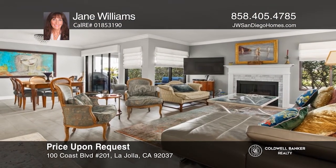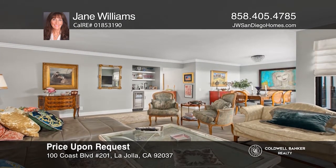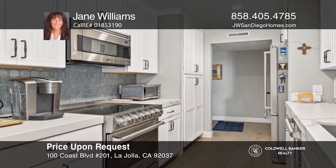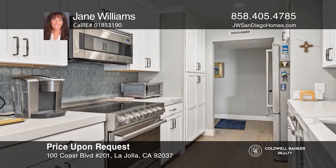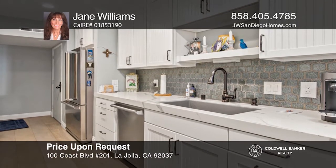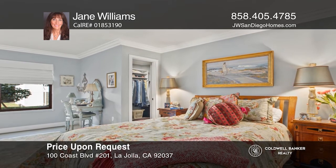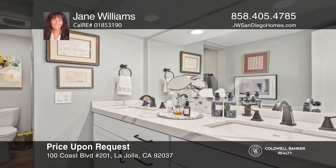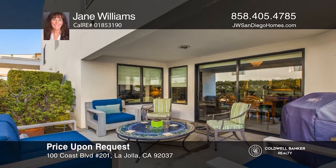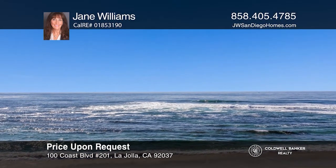Magical sunsets will take your breath away, whether you're sitting on your private patio, swimming in the heated pool, or lounging on a beach chair. This remodeled single-level ground floor unit is situated in a spectacular oceanfront gated community with direct beach access. The kitchen is ready and waiting with designer cabinetry, quartz countertops, and Viking appliances. The master bath has double sinks and an extra-large shower. You will love the breeze of the ocean and water views from the living room and patio. Jane Williams wants to help you turn your dreams into a reality. Give her a call today.